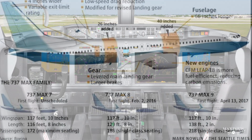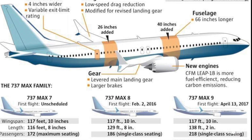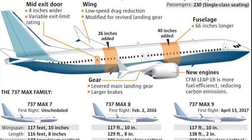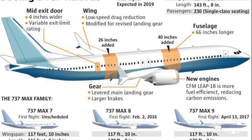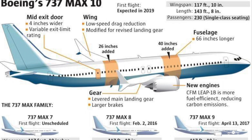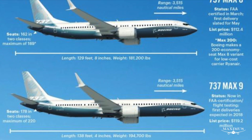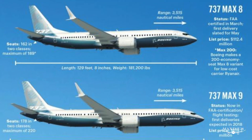At just over 143 feet in length, the MAX 10 tops the length of the MAX 9. In comparison, the MAX 8 is a little over 129 feet and the MAX 7 is about 117 feet. All four aircraft in the MAX family have the same wingspan of about 116 feet. While the MAX 10 can carry the most passengers — up to 230 depending on the cabin configuration — it has the shortest range of all four aircraft.